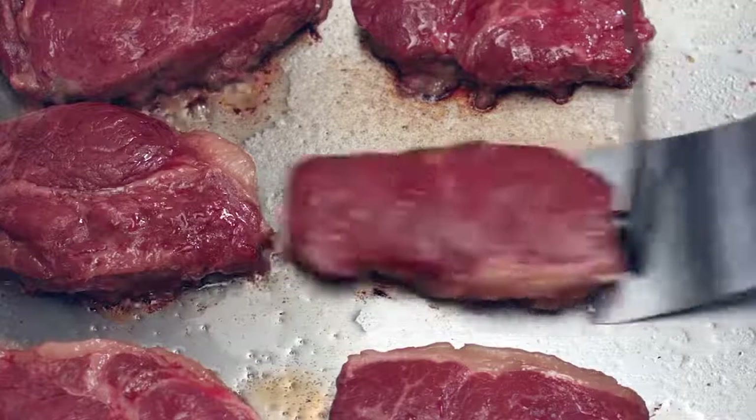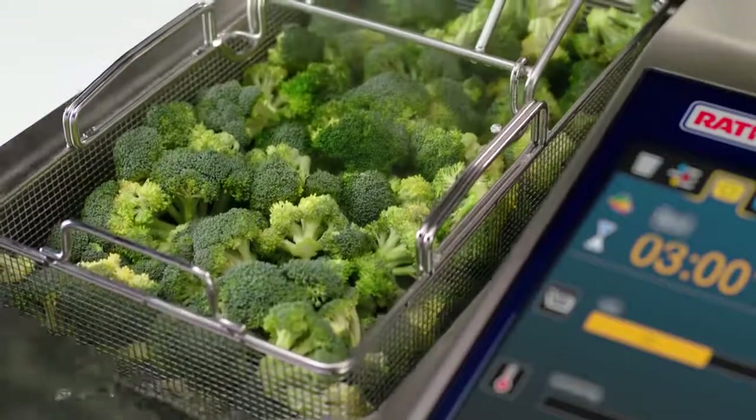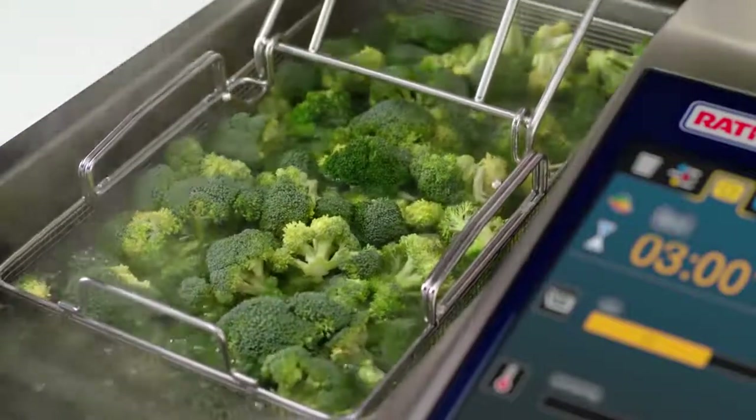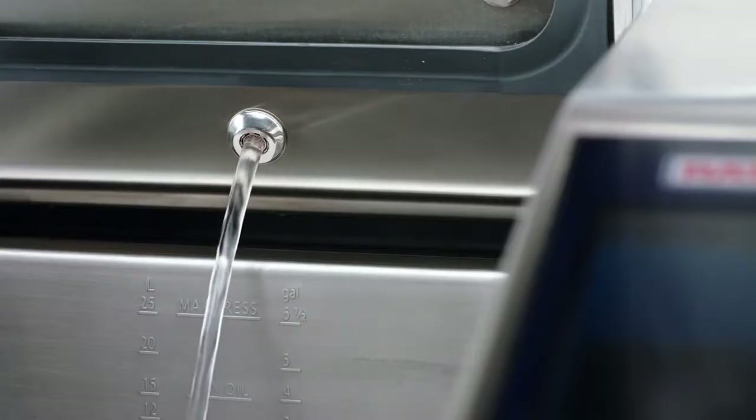For example, it will prompt you to turn the fish or the meat. You still have the same access to auto lift, which automatically lowers products into the pan for boiling or frying and lifts them out again, so your food turns out perfectly every time.